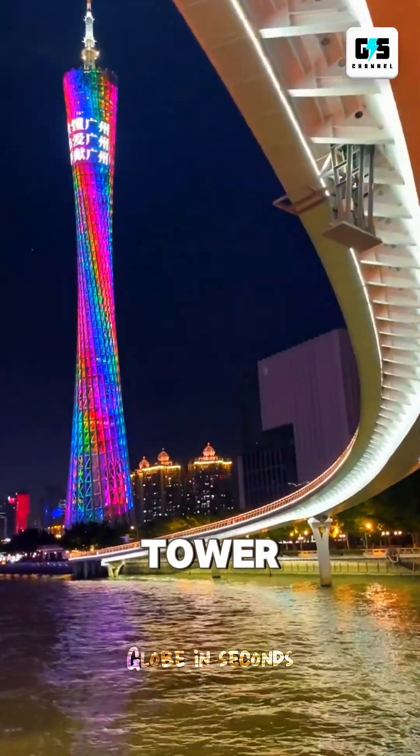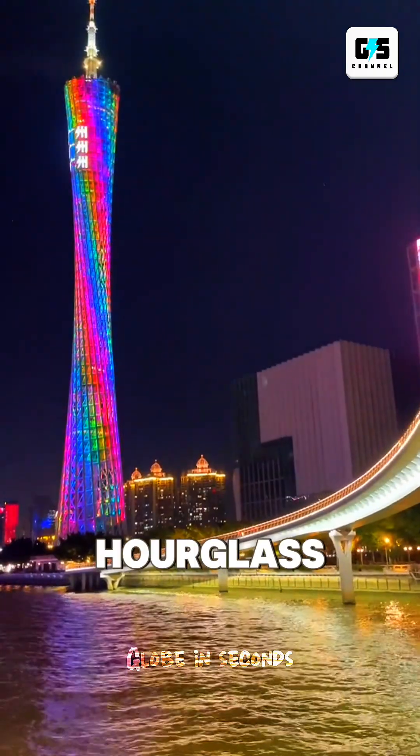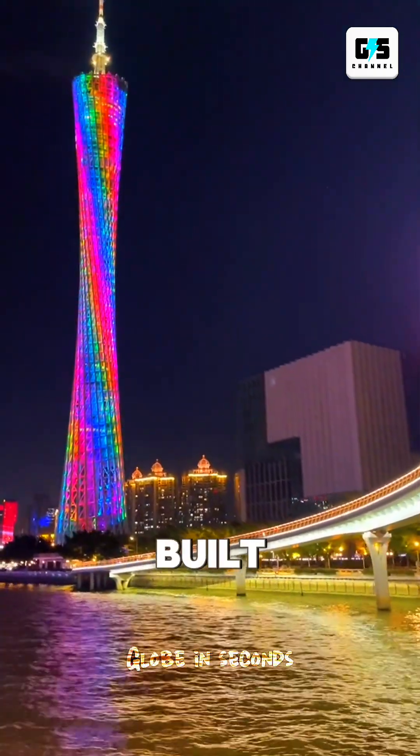So the next time you see Guangzhou Tower, remember: the world's tallest hourglass wasn't built to look elegant — it was built to survive.